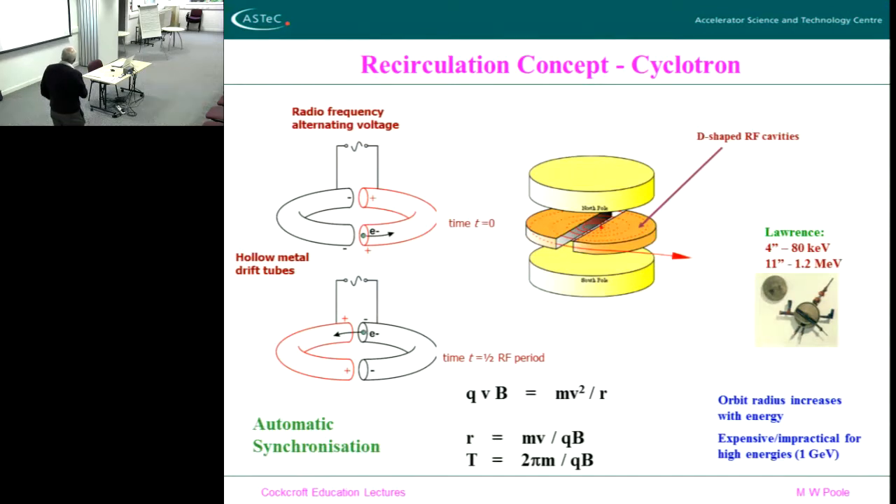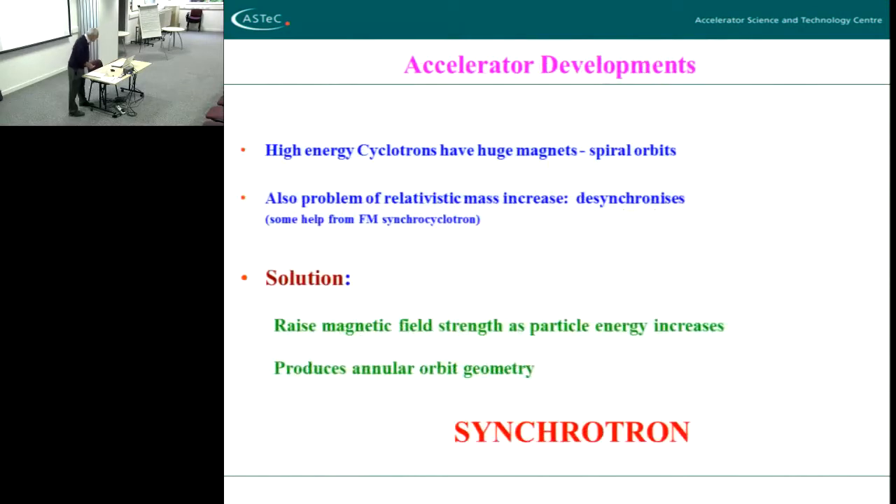Marvellously, there's no energy term in the circulation time — there's a mass term but the v is gone. So the time to circulate once in the orbit is only proportional to the field, which is constant, and the mass, which at low energy is assumed to be constant. So it's constant. The thing self-corrects — it goes out to a bigger orbit which allows it exactly the same time of travel, which synchronizes with the radio-frequency system. It's a built-in synchronized system called the cyclotron.